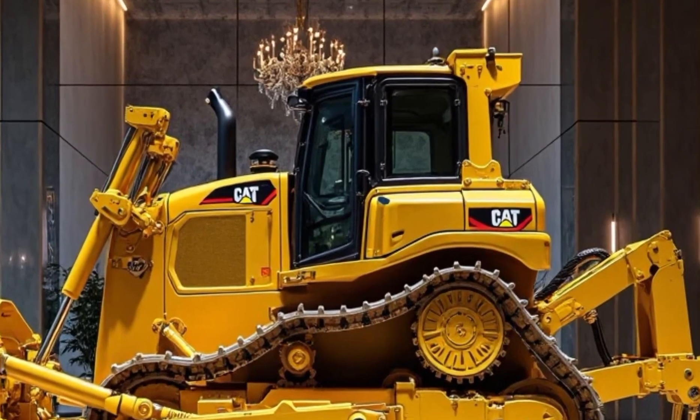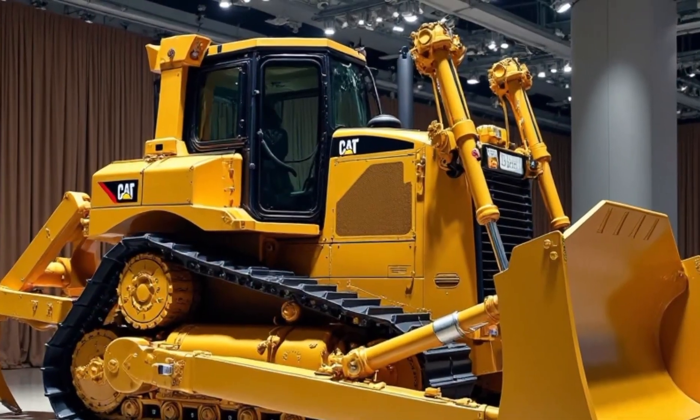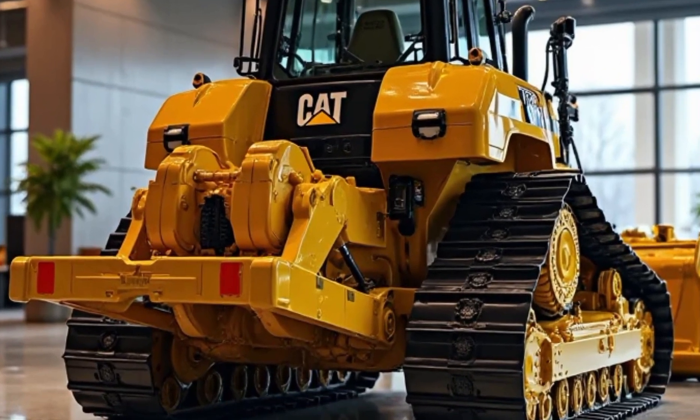You've been watching Heavy Duty. If you're into machines that move dirt like giants and crush the limits of performance, make sure to hit that like button and subscribe. More unstoppable power, more rugged engineering, and more heavy-duty machines are on the way right here.